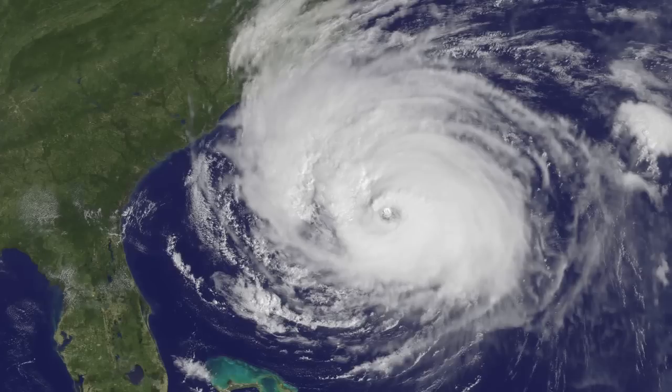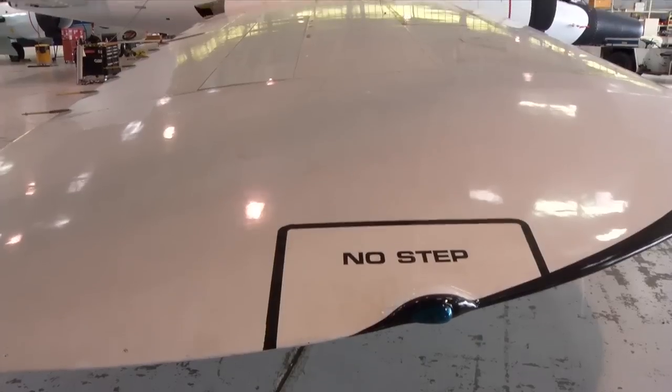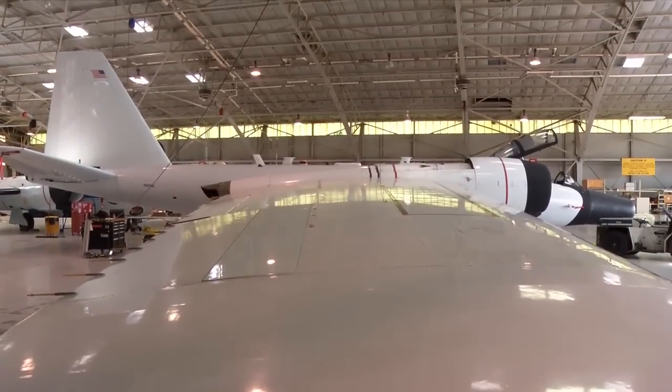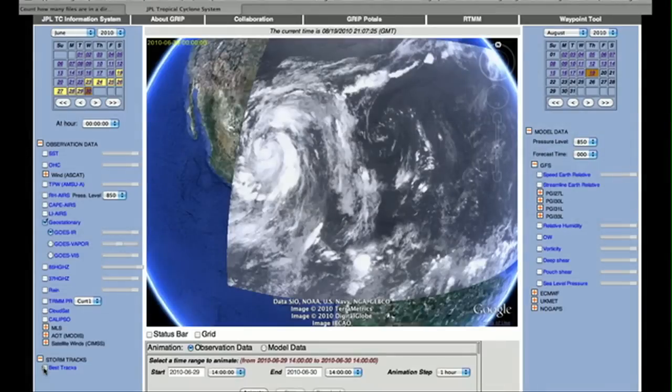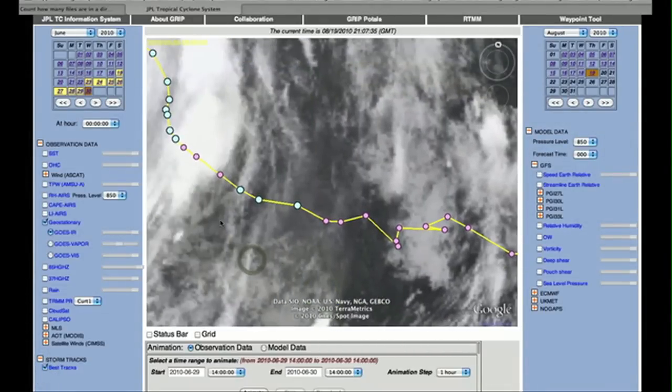We have tropical cyclones out there now like Fiona and Gaston. Are there any plans to fly over those storms? We have to wait for the storms to get close enough. The DC-8 is in Fort Lauderdale, the Global Hawk is flying out of Southern California, and we have a third aircraft, the WB-57, which flies at 60,000 feet with two pilots, coming out of Houston. We let the storms move towards the West Atlantic and then we'll go hunt them. It looks like we're going to get Fiona, Gaston, and maybe other storms too.